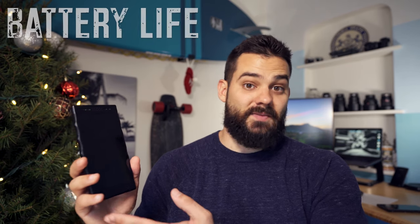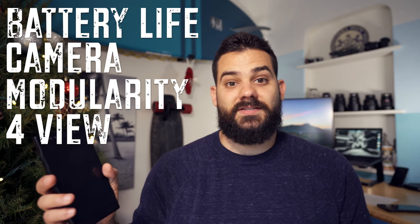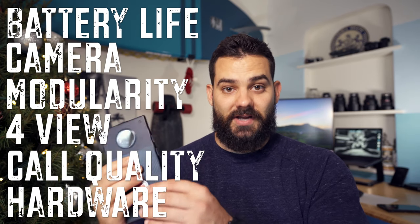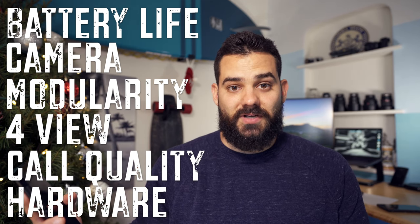We're here to run through the features of the Red Hydrogen: battery life, camera quality, modularity, how to view content, overall call quality, and build. Finally, we'll wrap up with what I think about it after using it for a month — and most importantly, is it going to continue to be my daily driver?